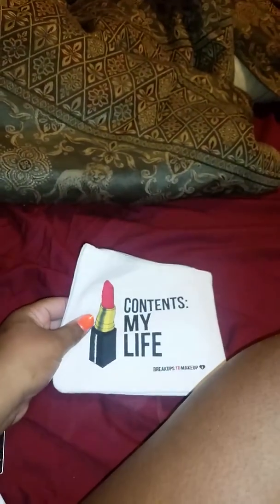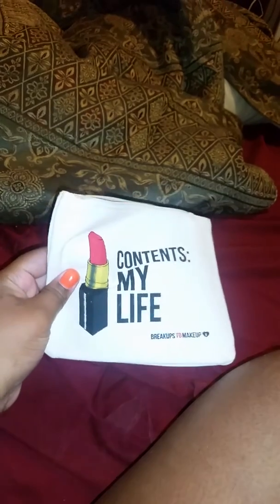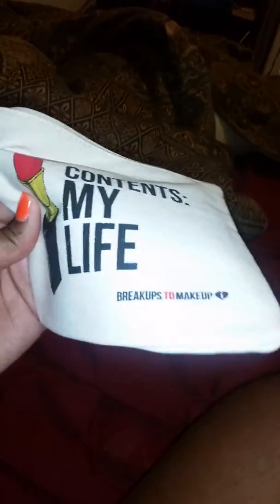Welcome back to my channel. This is Kiki. I'm coming to y'all with my Ipsy bag for the month of May. It's called Contents My Life. I did receive my bag today and it said breakups to makeup. There's nothing on the bag, so let's get started.